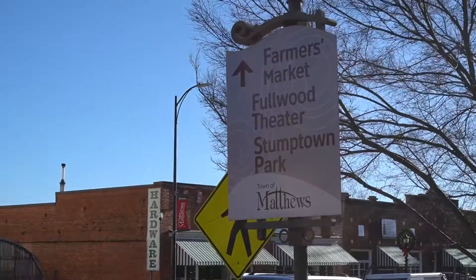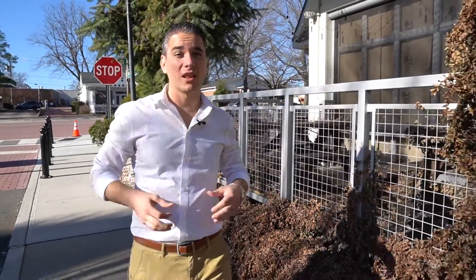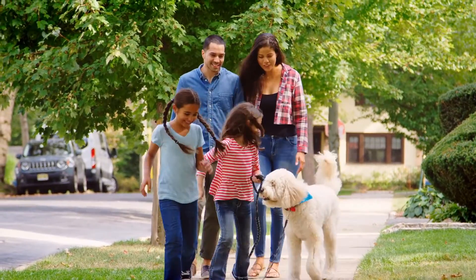Another reason why residents love calling Matthews home is the lifestyle it provides. You'll get addicted to the sense of community and family-friendly environment all around you. One thing my family and I love about Matthews is the walkability — depending on where you live, Matthews is one of the most walkable areas in the greater Charlotte area. It is so nice being able to walk or golf cart to downtown Matthews, see all the old historic buildings, and go visit some of the fantastic restaurants.